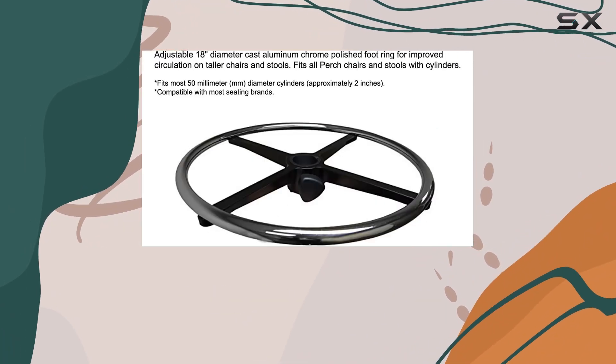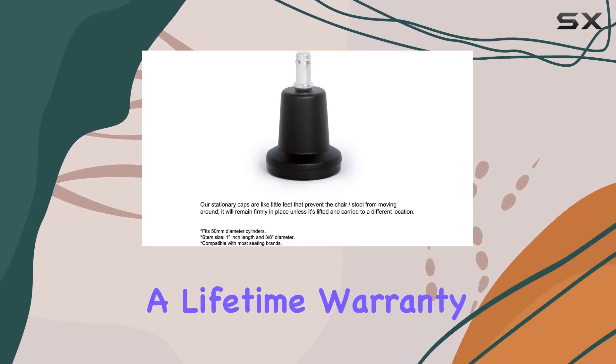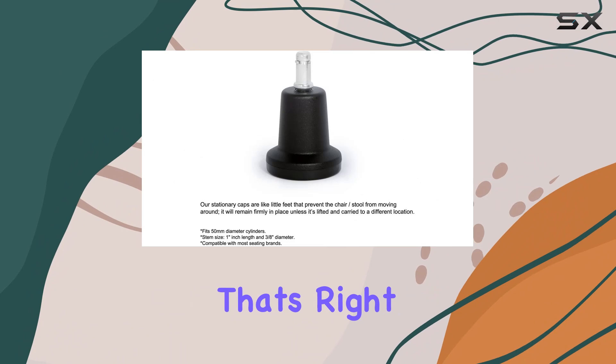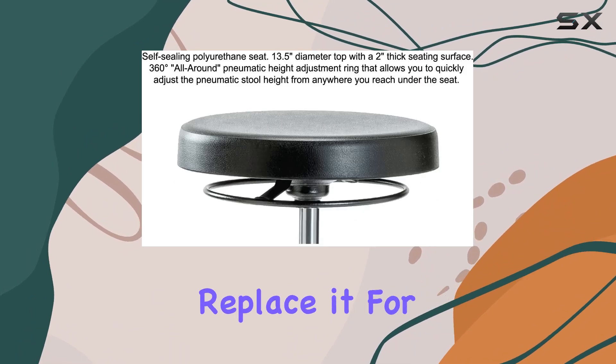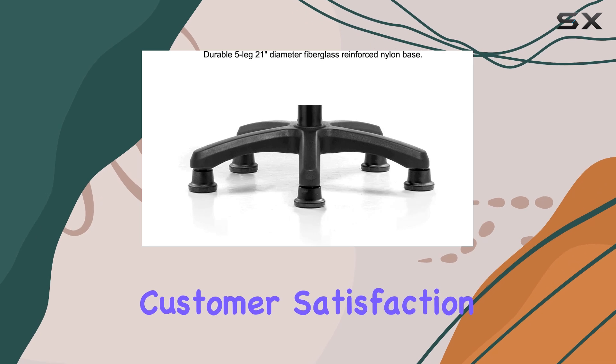Speaking of safety, Perch Chairs and Stools offers an impressive 12-year warranty on parts and a lifetime warranty on cylinders. If any part wears out, they'll replace it for free — a testament to their commitment to quality and customer satisfaction.